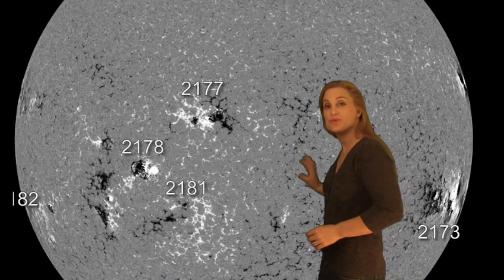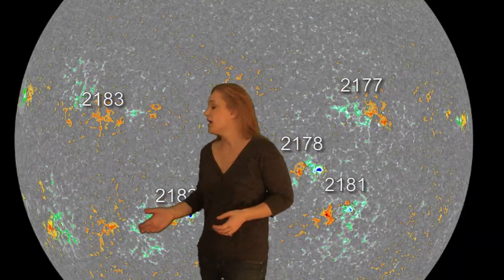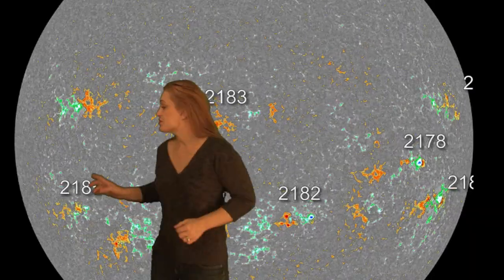Returning to the disk, you can see Region 2173 has now rotated off the west limb, and the player to watch is Region 2182 as it continues to increase in activity — it has now fired a third M-class flare just during the middle of my recording. As it continues to rotate to the west limb, it will be a potential candidate to create proton radiation storms over the next few days. Region 2186 is beginning to rotate onto the disk now, but it's in a stable configuration, and we're not expecting anything big from it at this time.